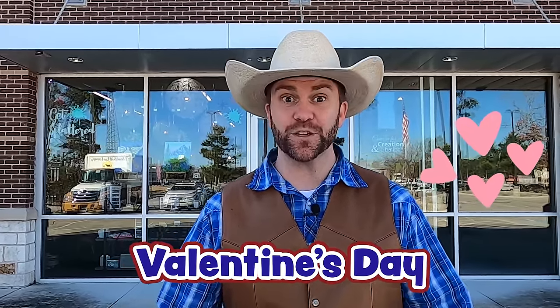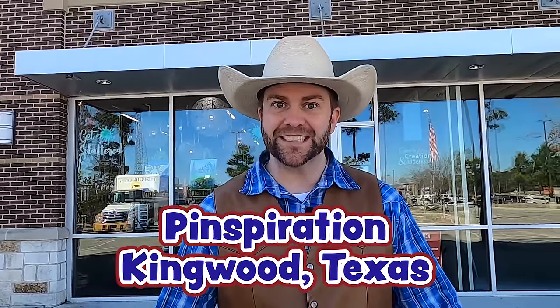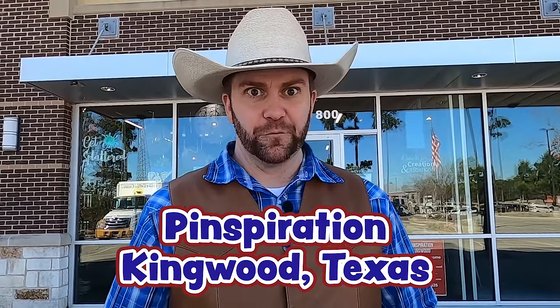It's not Christmas. It's Valentine's Day. I love Valentine's Day, and you should too. Today we're at this place — we're at Pinspiration in Kingwood, Texas, and we're about to go in here and get really creative. Do you guys like doing art? I do, and I'm gonna learn some really cool art projects here at Pinspiration in Kingwood, Texas. Come on, let's go check it out.